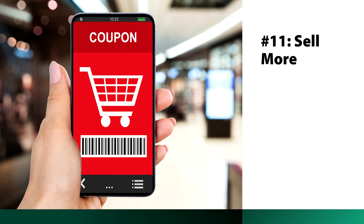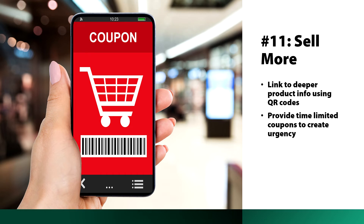Benefit number 11 is using digital signage to sell more. You can link to deeper product information using QR codes, and also use QR codes to offer time-limited coupons to create urgency — for example, 'today only, 50% off.' Another way to create urgency is by connecting your inventory to your advertising and displaying 'only four left at this price,' which gets people to buy now because they're worried about missing out.